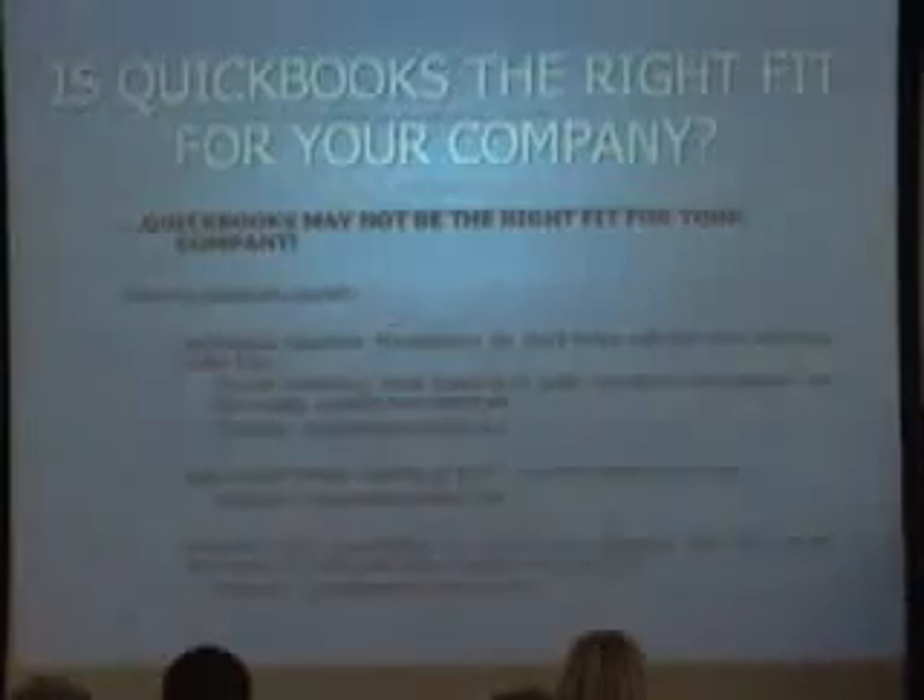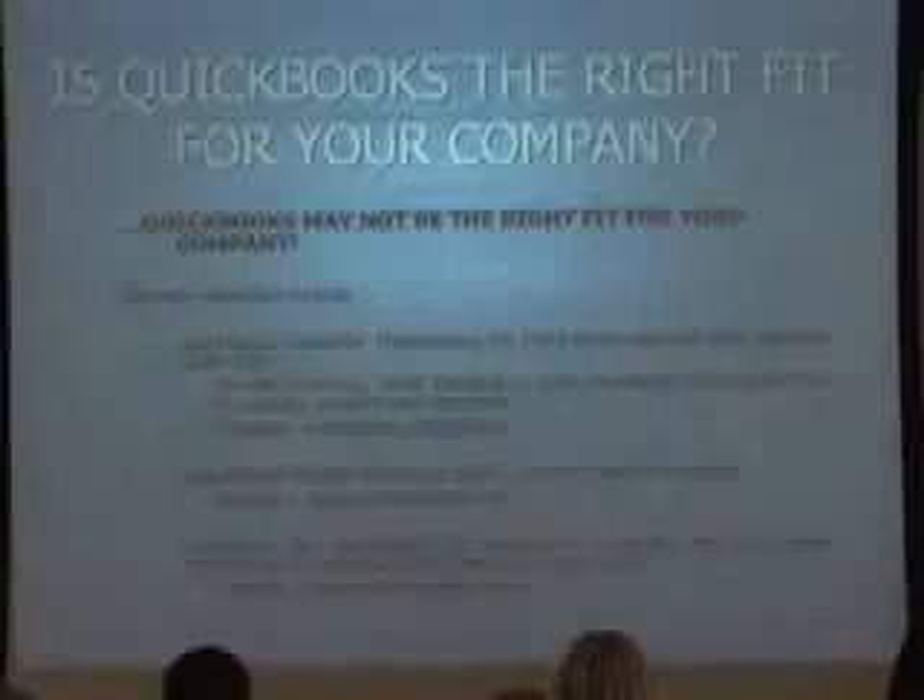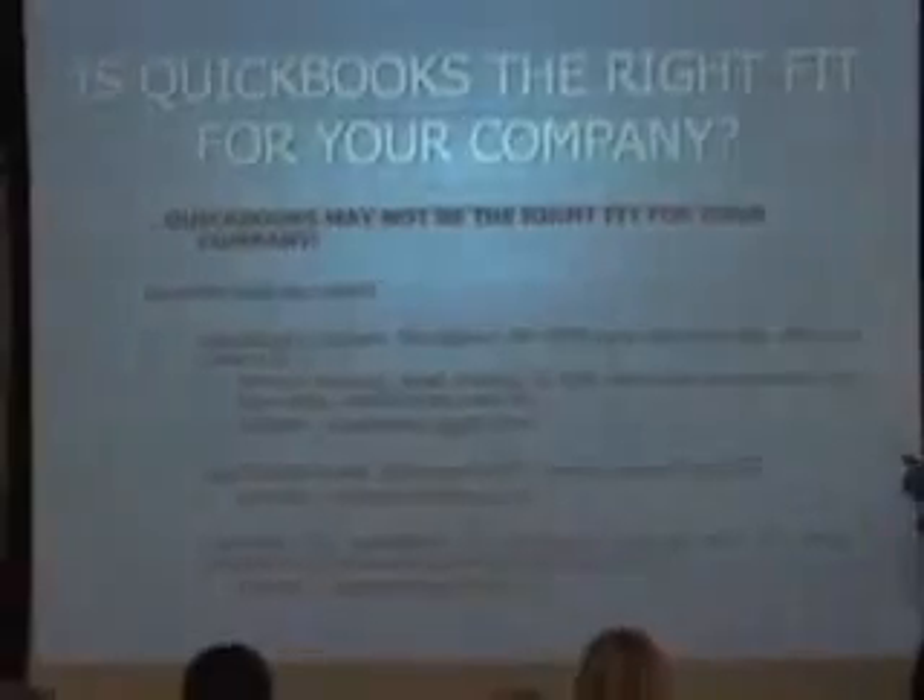The awesome thing about QuickBooks is for larger companies, many may be able to use QuickBooks Enterprise, as there's a solutions marketplace that QuickBooks provides. QuickBooks is, through the accounting software world, kind of like what PCs are, in the sense that QuickBooks has about 90% of the marketplace. So everyone's created software to integrate with QuickBooks, just like you get all the peripherals and things that integrate with PCs.